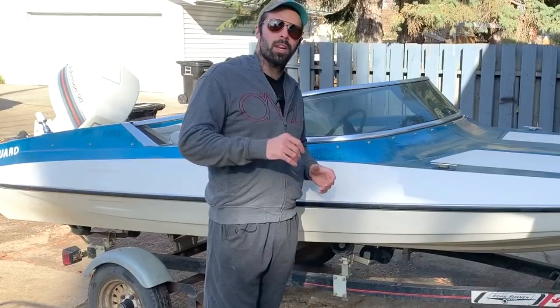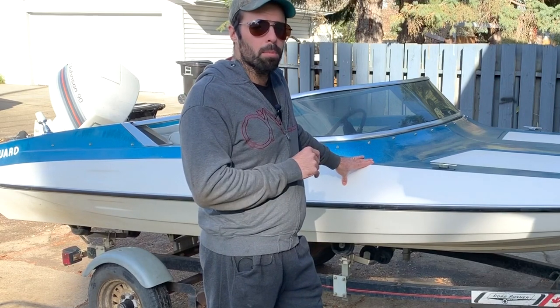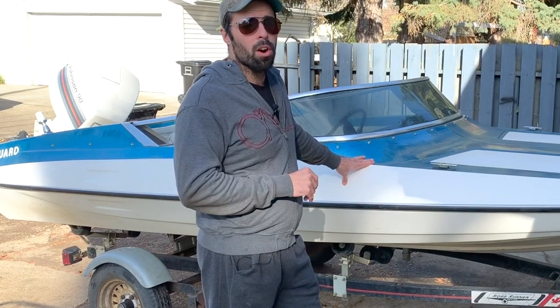What's up? It's Andy from Banshee Boat. Today we're going to go over some of the most important things that you should look for on a boat before investing your hard-earned money.